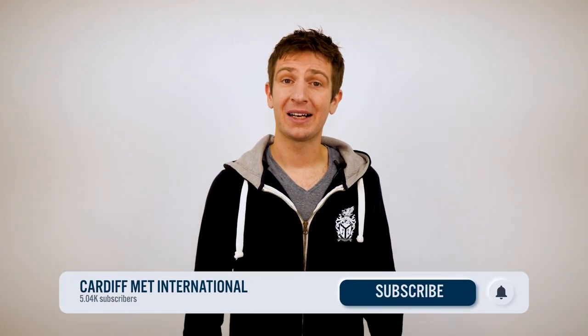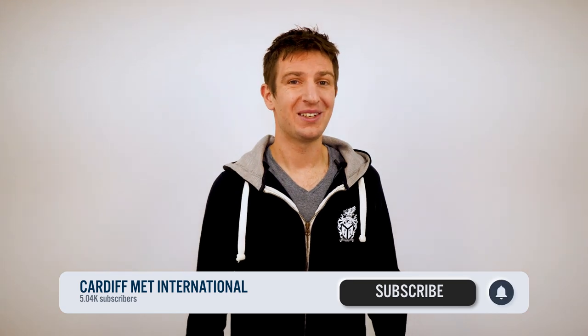So there we have it. I hope you now understand a little bit more about the different UK university associations and how they may influence your decisions when researching your study in the UK. Please do give me a like if this has been helpful and if you have any questions, just let me know in the comments below. Make sure that you subscribe to our channel and click on the bell and select all to receive notifications. Thanks for watching and hopefully we'll welcome you to Cardiff Met one day soon. Bye bye.